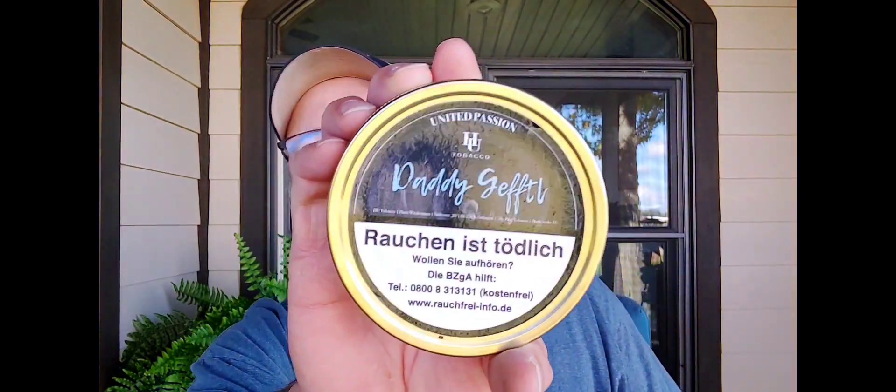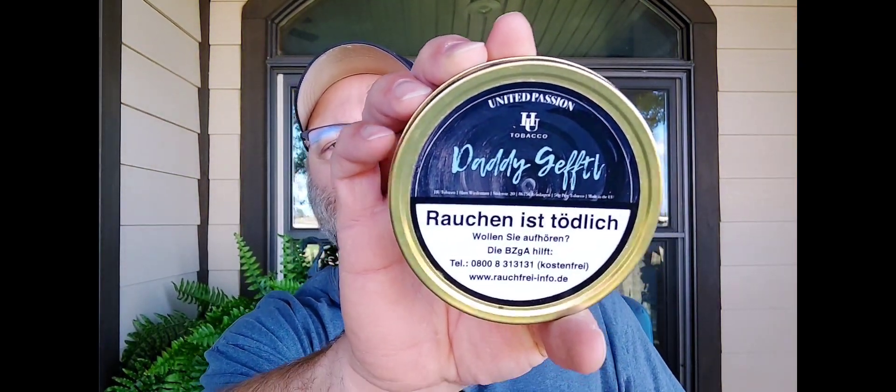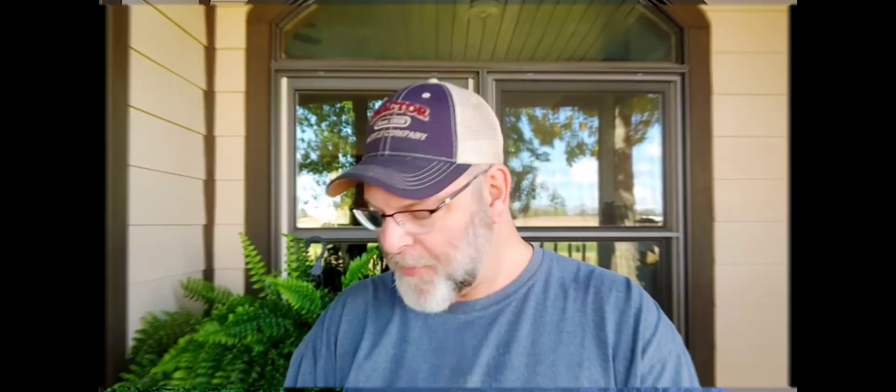Let's see what the next one is. Daddy Gelft — these are HU. It's an aromatic with Black Cavendish, Kentucky, and Latakia. It's a ribbon cut with floral essences, fruit, and citrus. Nice!